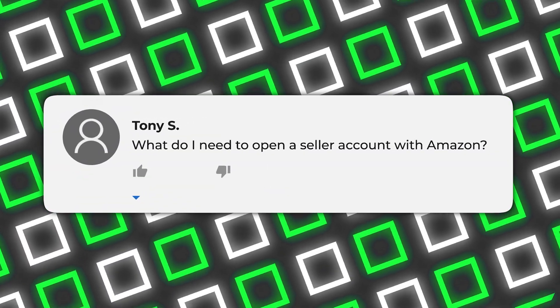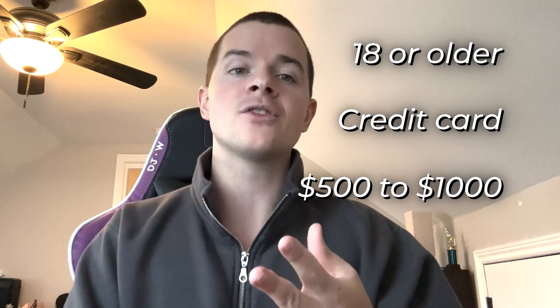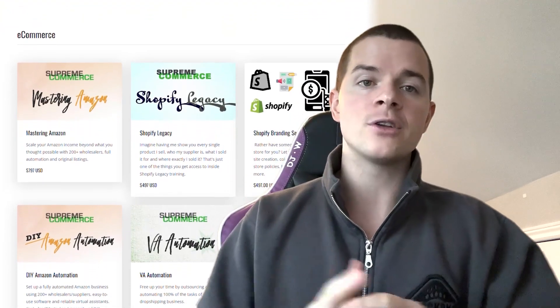If you're brand new to selling on Amazon and just starting, you need to open an account. You need to be over the age of 18, and you'll need a credit card as a charge method on file with Amazon. You'll also need to use that credit card to purchase from suppliers, because 90% of suppliers only take credit card purchases. You need at least $500 to $1,000 to build the business depending on your strategy. If you're paying someone for a guru course teaching you private label Alibaba, you'll need thousands and thousands of dollars. But if you watch Supreme Commerce videos or use my Mastering Amazon course — which is a lot cheaper — you can start with $500 to $1,000.